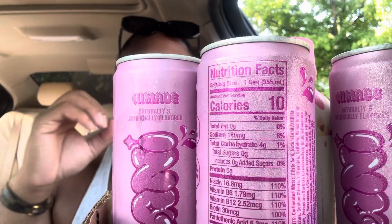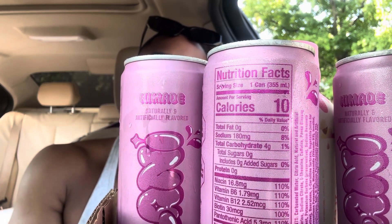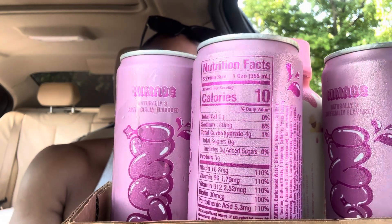Total sugars: zero. So zero total sugars. Niacin 110%. Of course, some vitamin B6, B12, Biotin. So it's got a lot of good vitamins when it comes to the B vitamins in this drink.